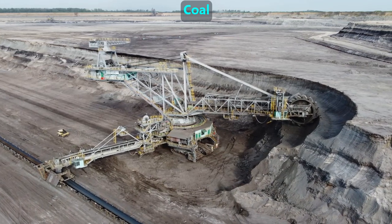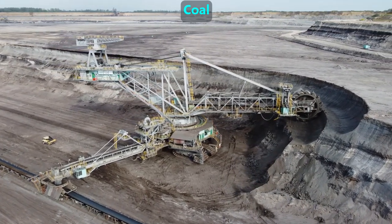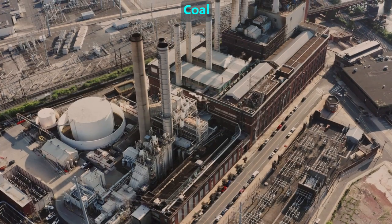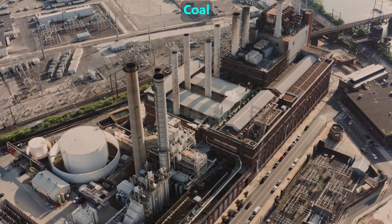There are huge collections of coal in some parts of the world, and companies use enormous machines to mine it. The coal is then taken to power plants where it is burned to make hot fires that turn liquid water into high-pressure steam. That steam powers electric generators, which make electricity.